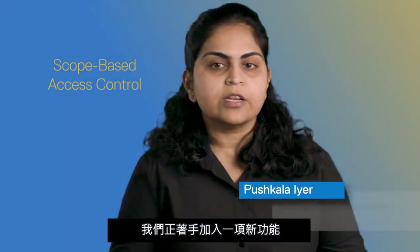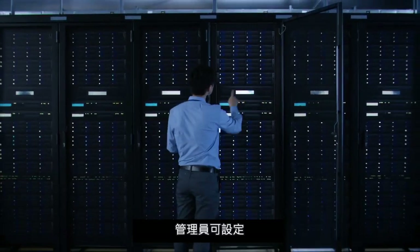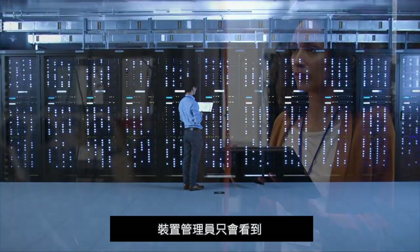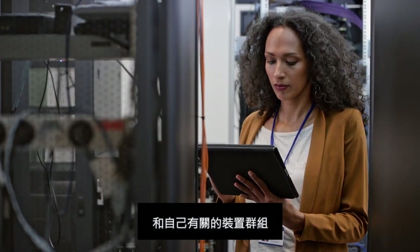We are incorporating a new feature called scope-based access control. An administrator will be able to allocate scope for a device manager user, and the device manager only sees content that is relevant to that set of device groups.